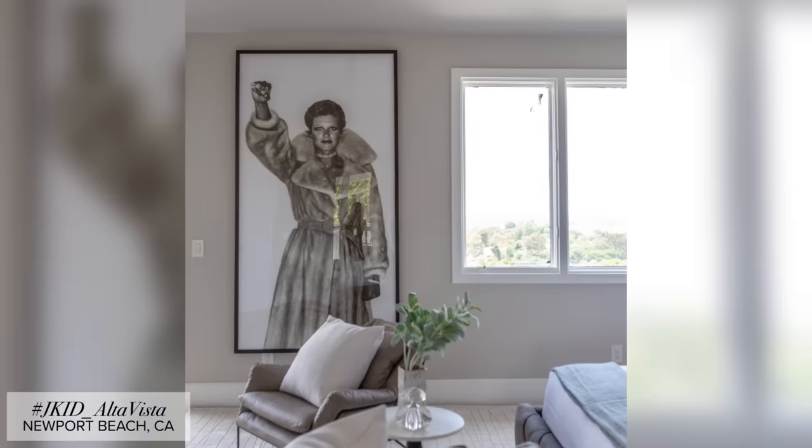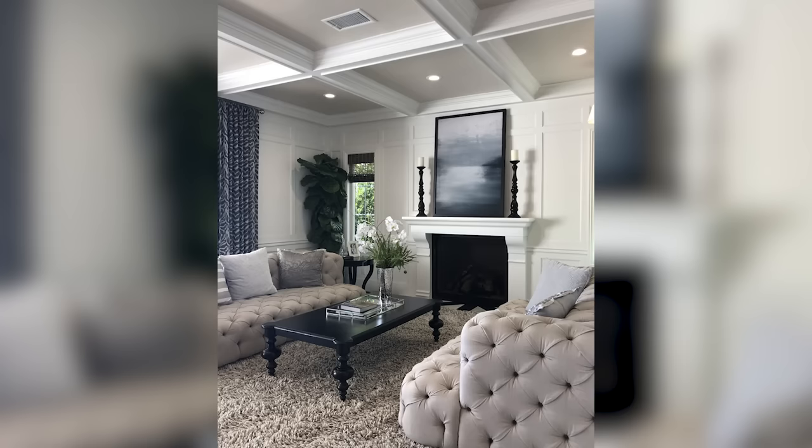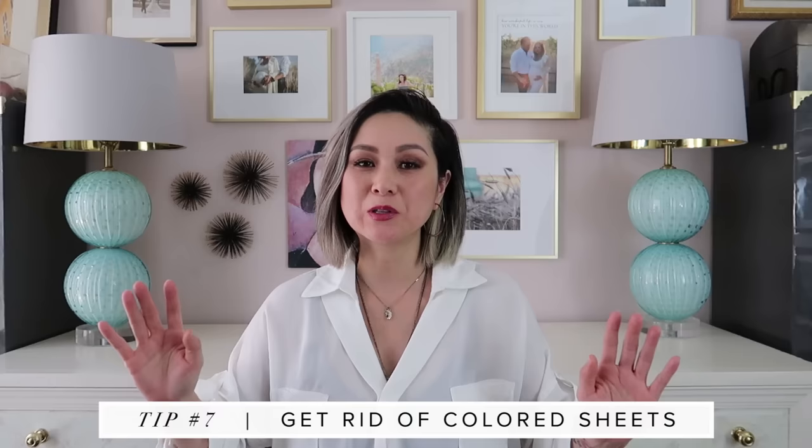Nothing screams wow like a statement art piece. I love a really huge piece of modern artwork that anchors one entire space. As much as I love little sentimental gallery walls, visually one large statement art piece just screams expensive.